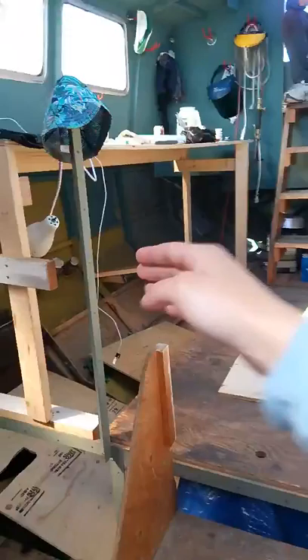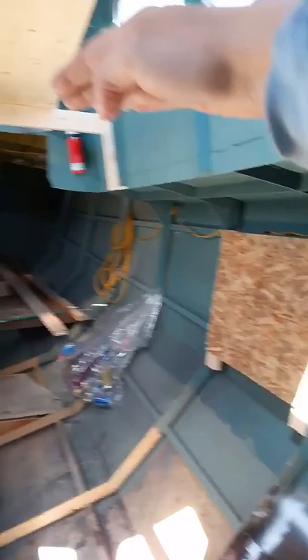On this side, this will turn into bunk space, so we'll have probably two single berths, kind of stacked on top of each other like bunk beds. So, if we pretend to walk into here, we'll have a bed here-ish, a bed about here. The ceiling will be about where you see this 2x4 slash shelf.